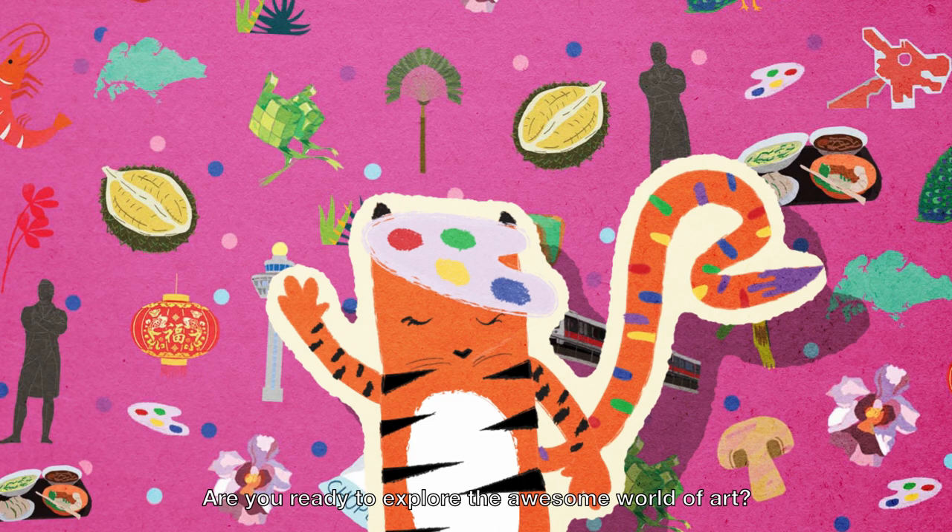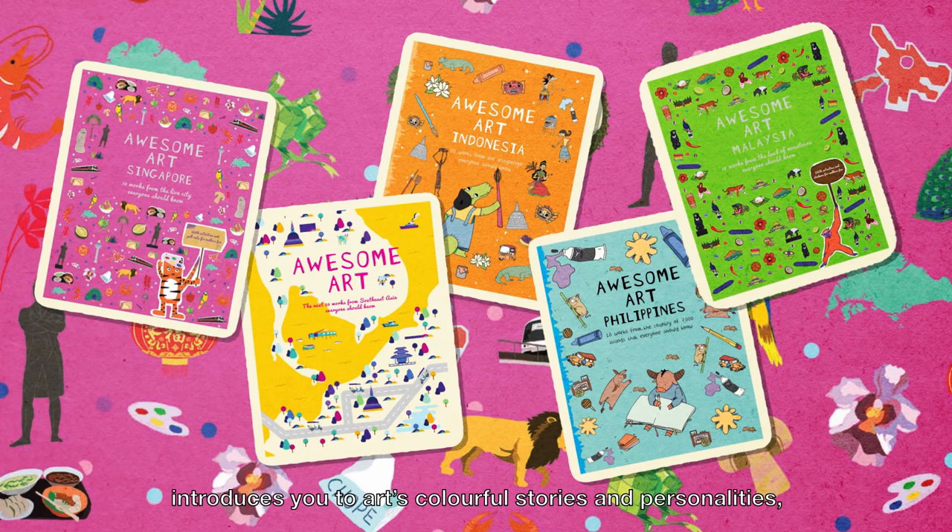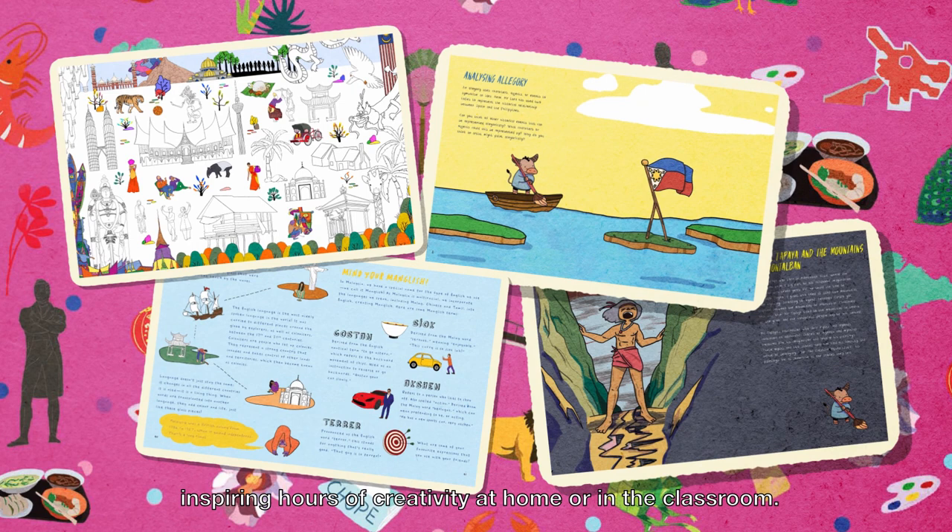Hello there, I'm Shira the Tiger. Are you ready to explore the awesome world of art? Let's go! The Awesome Art Series of Spectacular Books introduces you to art's colourful stories and personalities, diverse styles and forms, inspiring hours of creativity at home or in the classroom. Let's get exploring!